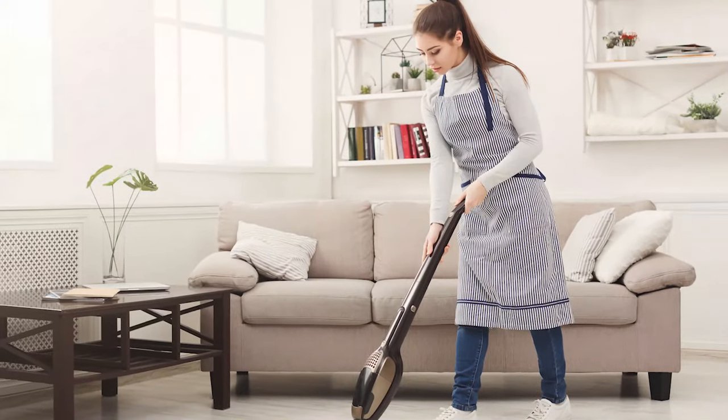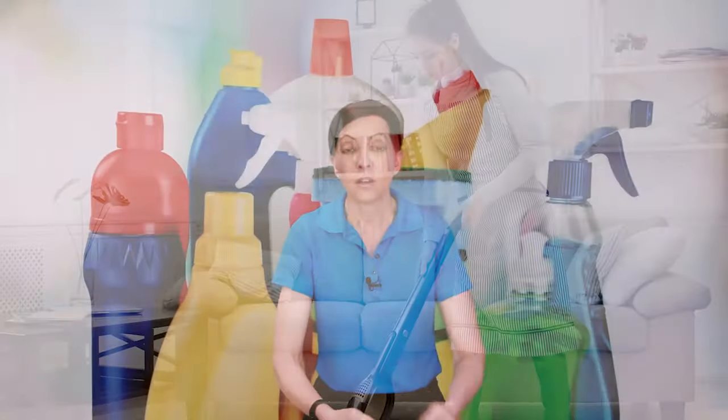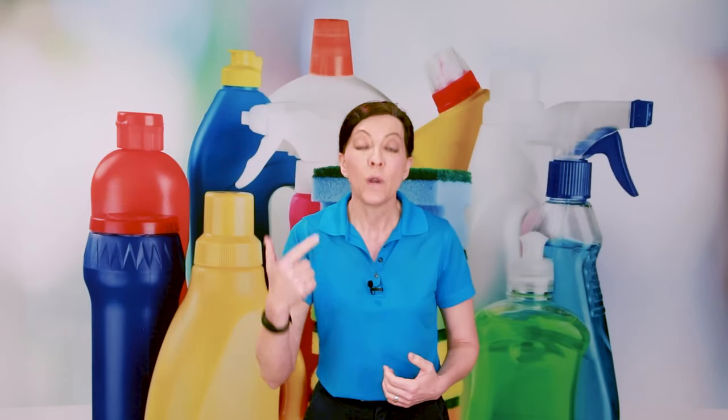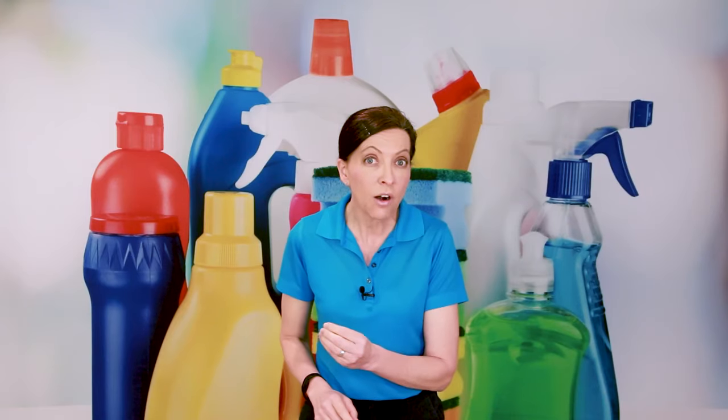It's always been my preference to use the customer's vacuum when I go to their house, and we've trained everybody in our network to do the same. Instead of us carrying vacuums into people's homes — even though we know our vacuums are in good shape, emptied, and have good suction power — we trust that our customers will invest in a good vacuum that they leave at their house, use it between our visits, and then we can use it when we come.